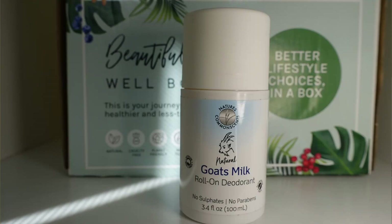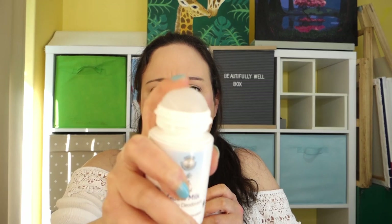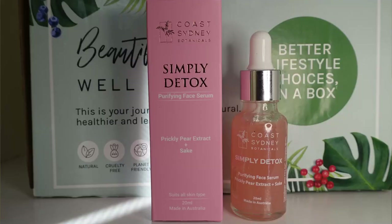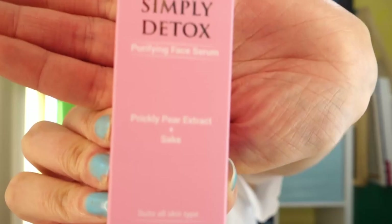Next up we've got a Natural Goat Milk's Roll-On Deodorant — smells pretty fresh, just got a hard-to-move rollerball. Next up we've got a Coast Sydney Botanical Simply Detox Purifying Face Serum with prickly pear extract. Oh, it's pink — how exciting! Prickly pear is a plant, and it smells good.